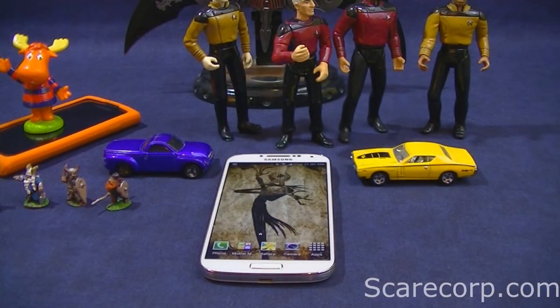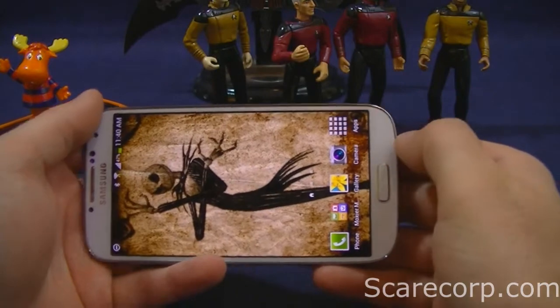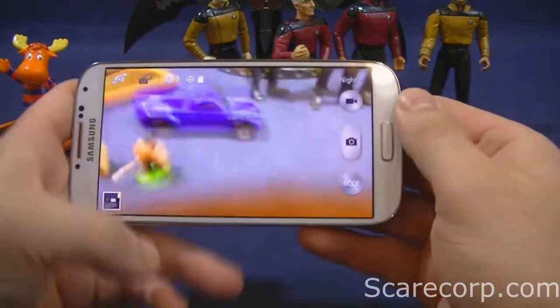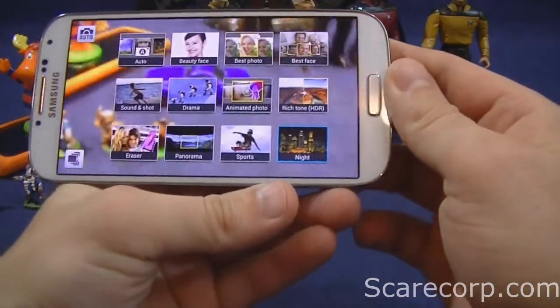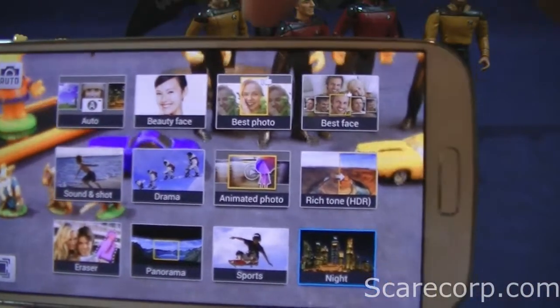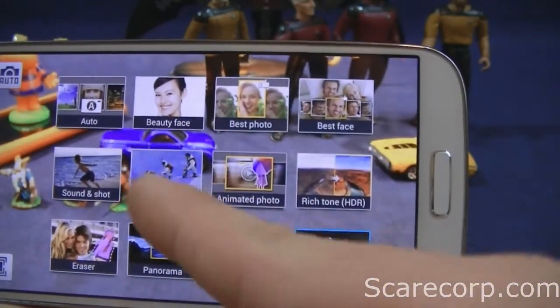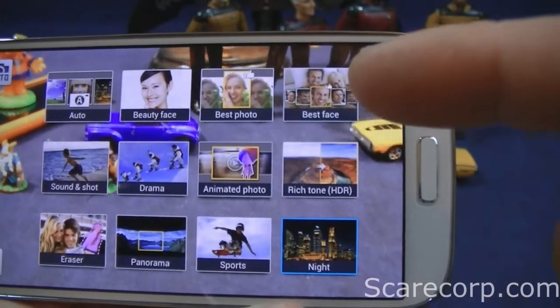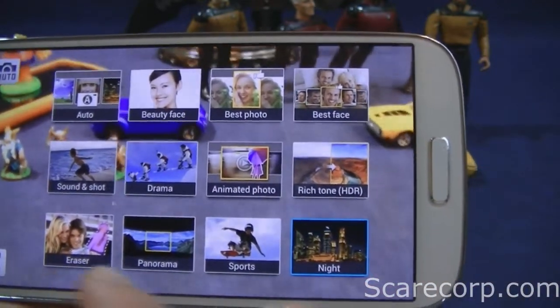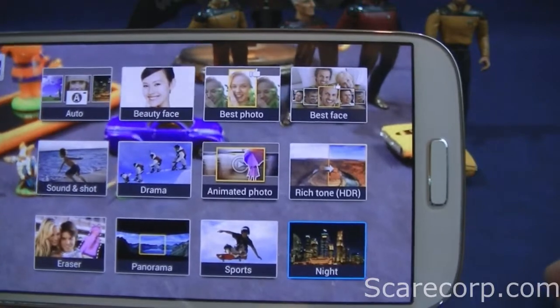So let's take a look at some of the new features that the Galaxy S4 has. The Galaxy S4 has a ton of features as far as the camera goes. If you click on mode, right away you'll see all of the features it can do. It's got auto, beauty face, best photo, best face, sound and shot, drama, animated photo, HDR of course, eraser, panorama, sport, and night. These are the main features that this thing comes with.